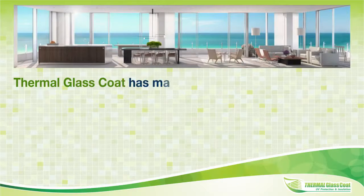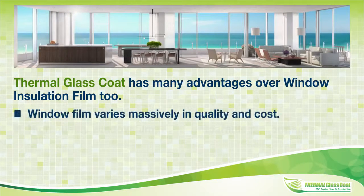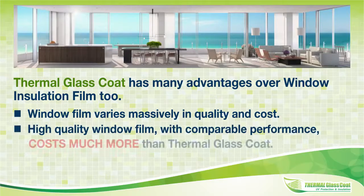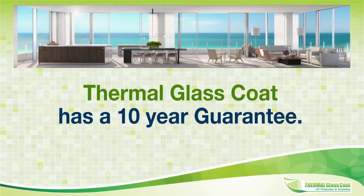Thermal glass coat has many advantages over window insulation film too. Window film varies massively in quality and cost. High quality window film with comparable performance costs much more than thermal glass coat. Some film is known to crack, peel, and bubble. It leaves join lines on large windows. Thermal glass coat has a 10-year guarantee.